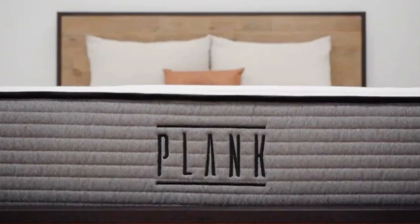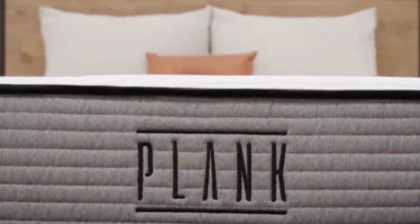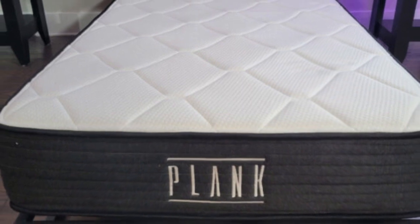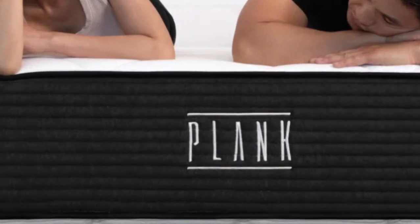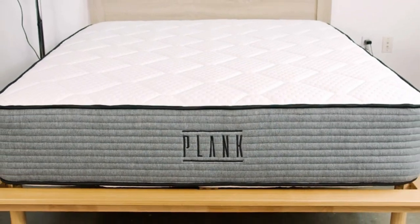What to keep in mind: The Plank Firm is almost certainly going to be too firm for most side sleepers. They need more pressure relief on their hips and shoulders, which they will likely not receive from this mattress, since a lot of the pressure map test lit up yellow and red — meaning high pressure — in this position. Take a look at our roundup of the best mattresses for side sleepers for some better options.